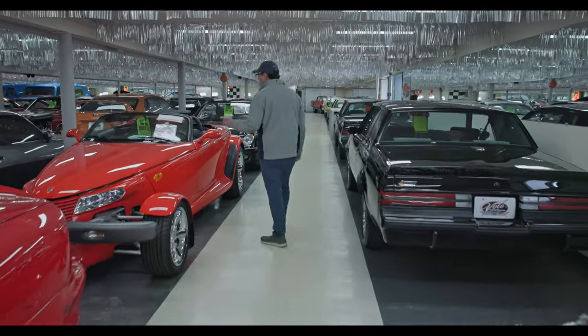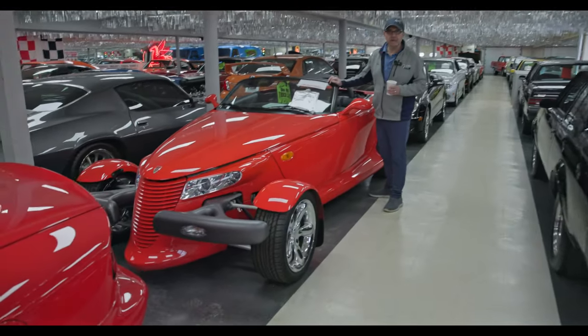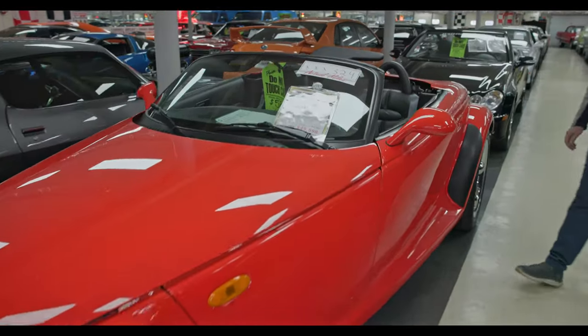You thought the other prowler was low miles with 2,300? This is 300 — 324 actual miles on this '99 red prowler. Like brand new.